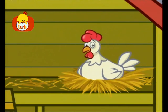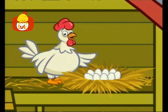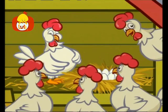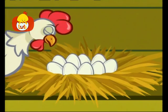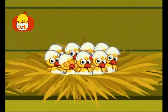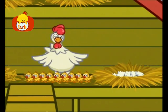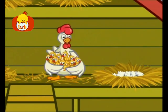Nine white eggs! I have nine white eggs. I have nine plump eggs. And what's in the eggs, do you know? What is it that shakes to and fro? Nine cute little chicks. Nine plump little chicks. What is mother hen saying? What is it that she's displaying? Nine smart chicks. Nine lovely chicks.